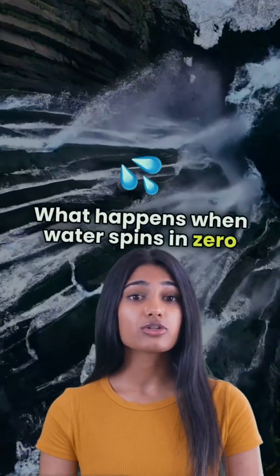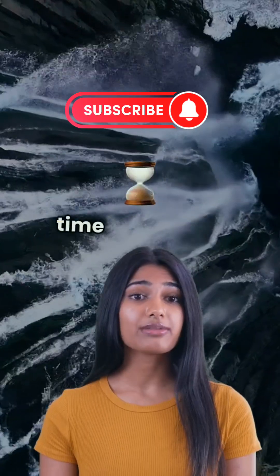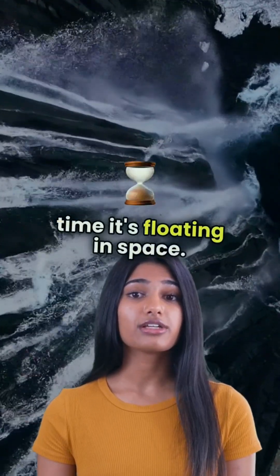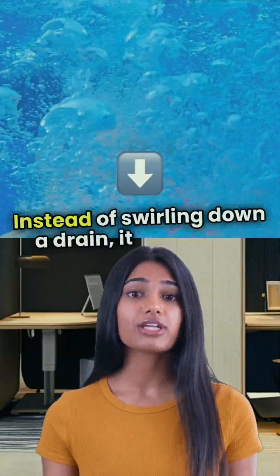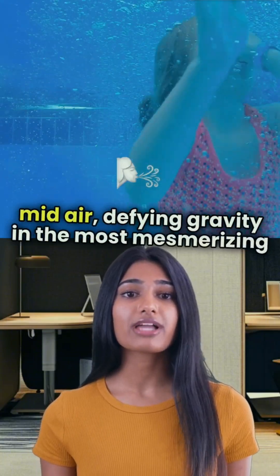What happens when water spins in zero gravity? Imagine a water vortex, but this time it's floating in space. Instead of swirling down a drain, it twists and dances mid-air, defying gravity in the most mesmerizing way.